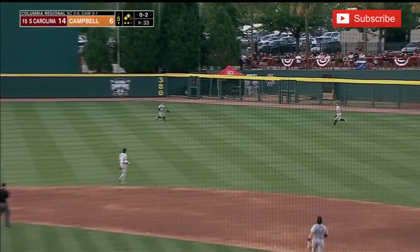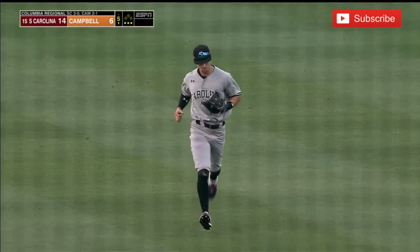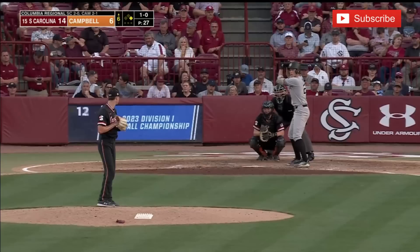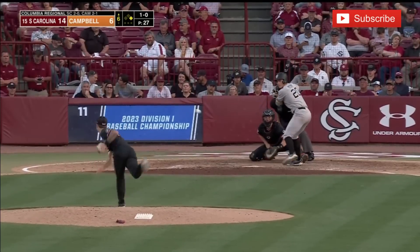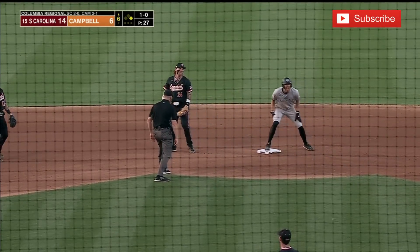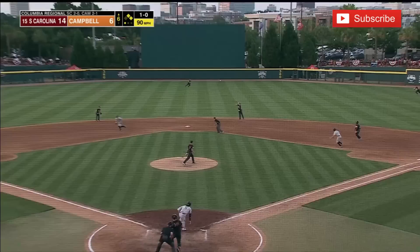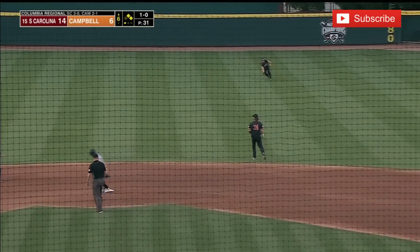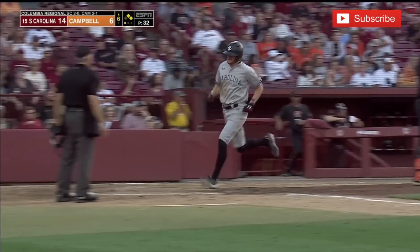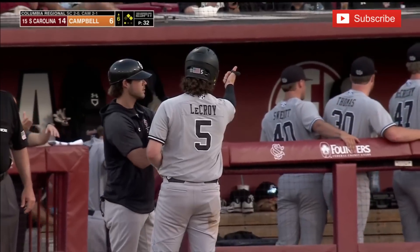Out towards right center field — playable, and the catch made by Will Tippett. Fantastic in every situation. Leading up to the season, he didn't even start the season in the starting lineup. Bobbled by Arnold — everybody safe, two runs scored as well. Blinds this one out to center — it's a base hit. Rounding third and heading in to score is Braylon Wimmer — and it is 15-6.